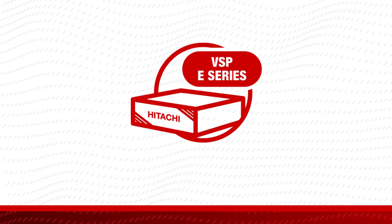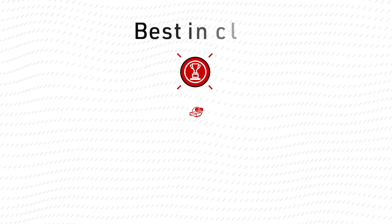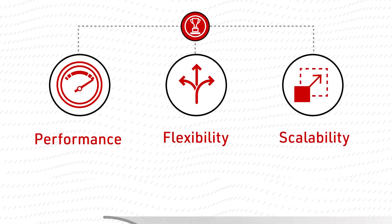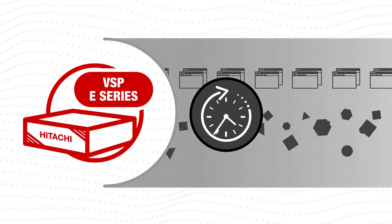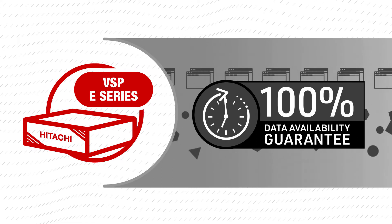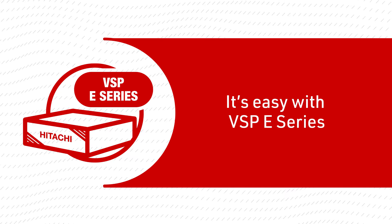Proven! The VSP e-Series delivers best-in-class performance, flexibility, and scalability. Plus, your data and applications are well protected by a 100% data availability guarantee. Getting what you need is easy with the VSP e-Series.